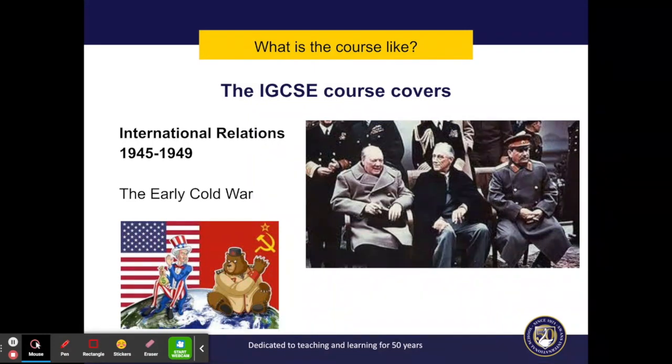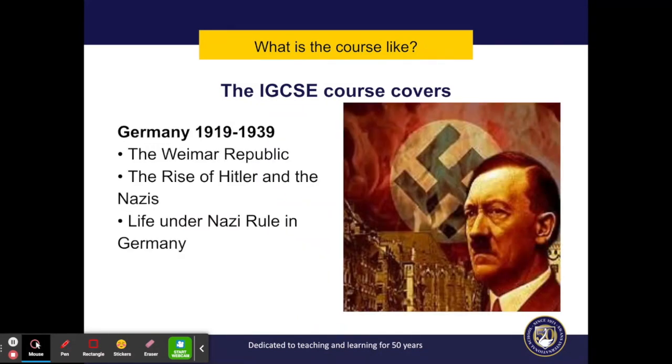We study the Cold War, which was an ideological conflict between the two main superpowers of the 20th century, the USA and the USSR. And we have a depth study where we study in more detail the rise and rule of Hitler and the Nazi Party in Germany.